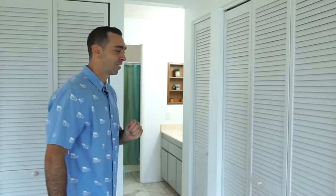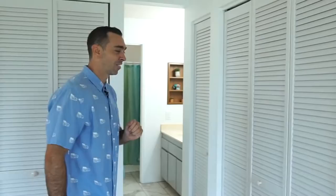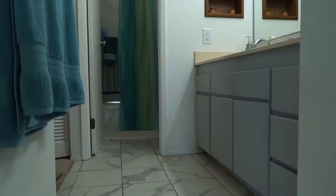Plenty of closets to hold all of your shoes and clothing, and moving into the ensuite we have some upgraded tiles, fixtures, as well as a bathroom for you and your significant other.